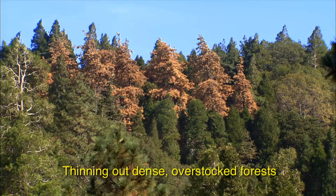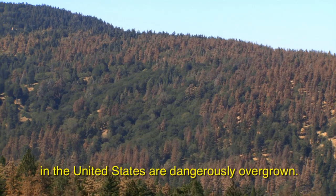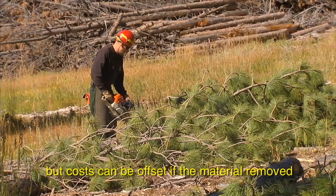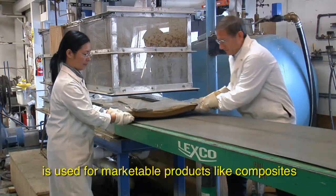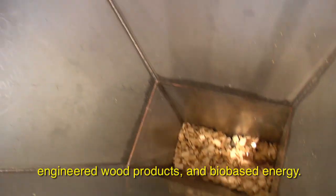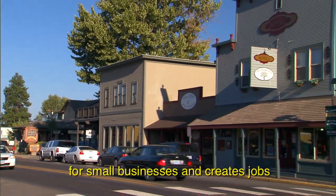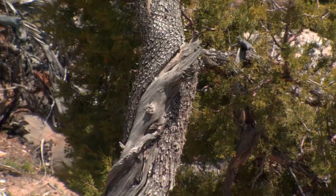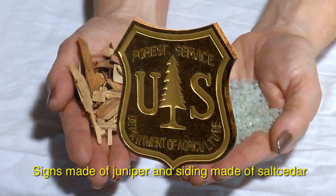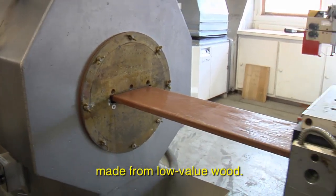Thinning out dense, overstocked forests is vital to restoring their health, and millions of acres of forest lands in the United States are dangerously overgrown. Thinning comes with a steep price tag, but costs can be offset if the material removed is used for marketable products like composites, engineered wood products, and bio-based energy. This work also provides economic opportunities for small businesses and creates jobs for rural communities. Using invasive tree species in wood products has similar environmental benefits — signs made of juniper and siding made of salt cedar are just two examples of valuable products made from low-value wood.